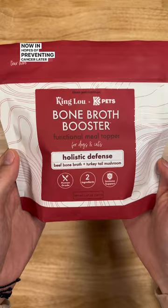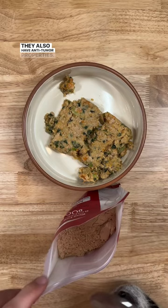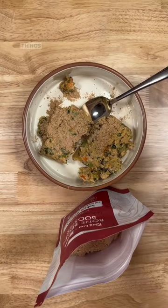According to UCLA Health, turkey tail mushrooms contain compounds that not only boost the immune system in humans, but they also have anti-tumor properties. You might say that's for humans and not dogs — and you're right — but there's a reason we often test things on animals before humans: if it works for one, it most likely works for the other.